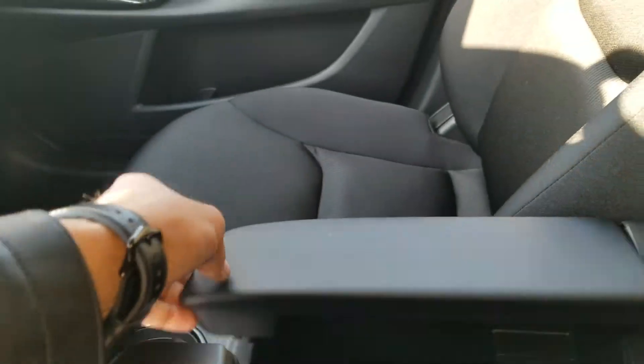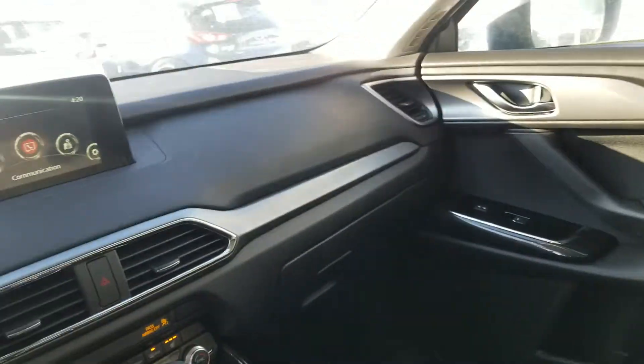Taking a quick look over here, you will have two more USBs in there, and this car does have Apple CarPlay and Android Auto.